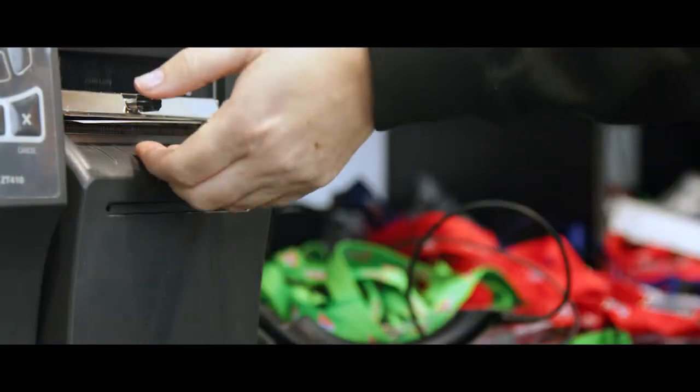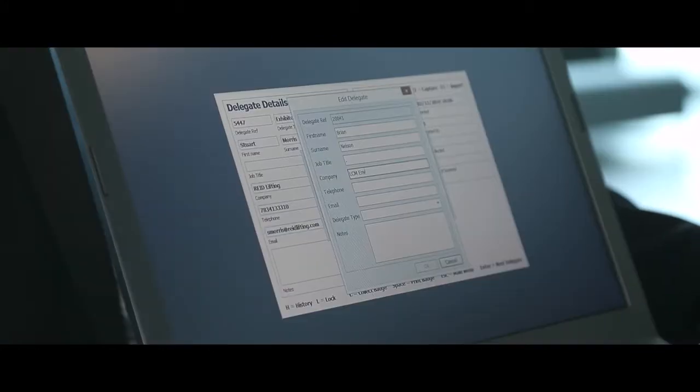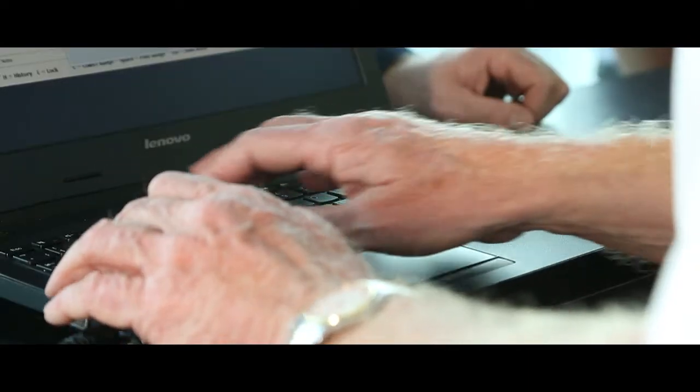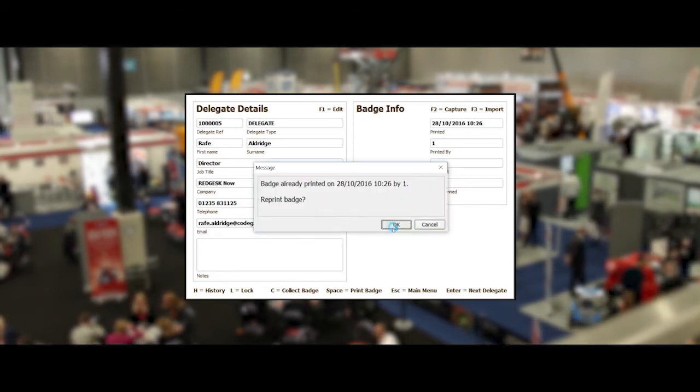Misplaced barcodes and incorrect details can be rectified in seconds, with automated warnings preventing ticket abuse. At any time, organisers can access reports at a glance, viewing anything from total registrations to badges awaiting collection.